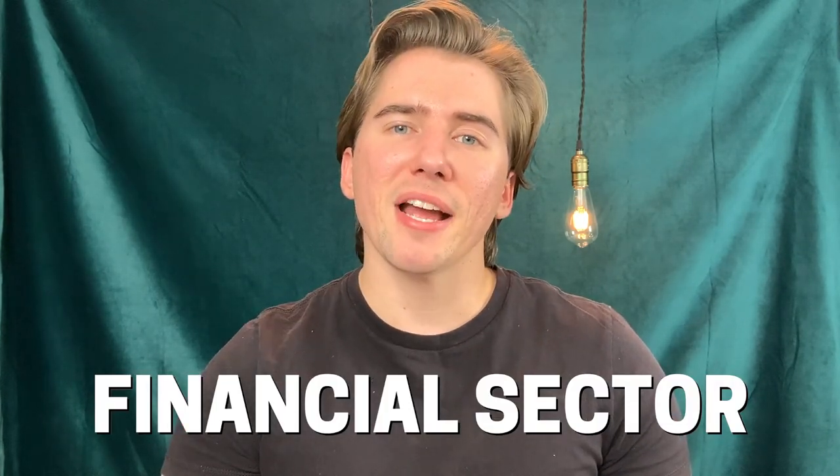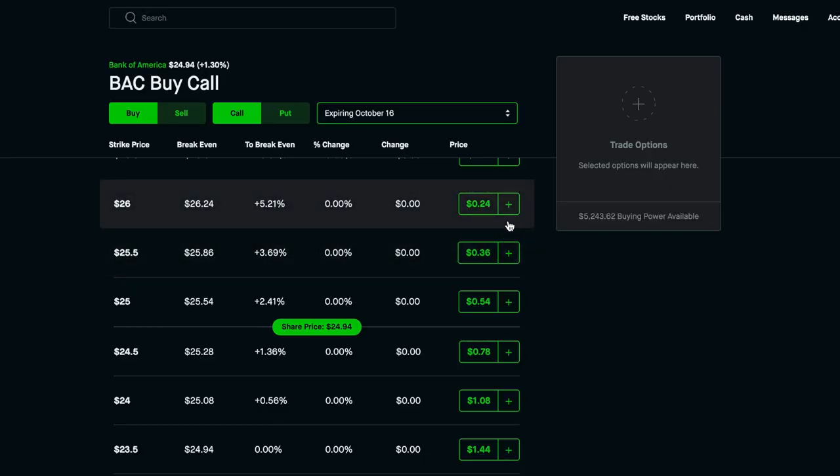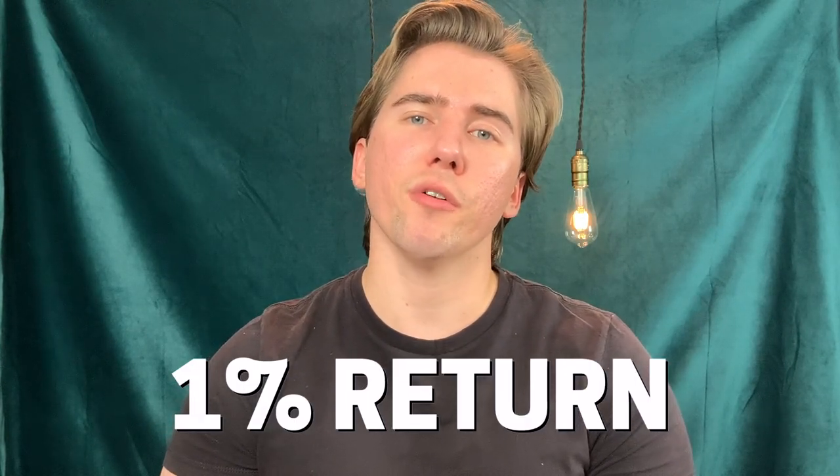If you're okay with a lower return on your shares, you should look into selling covered calls in the financial sector. Big banks such as Wells Fargo and Bank of America are under $25, which means you'll pay less than $2,500 to buy 100 shares of their stock, and you'll get paid around $30 a week in premium — that's about a 1% return on your initial investment every single week.